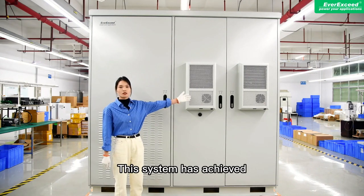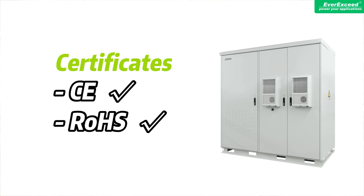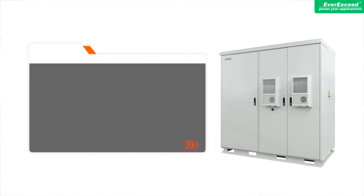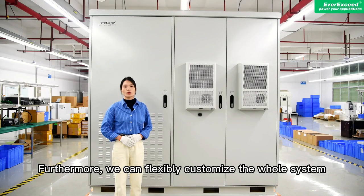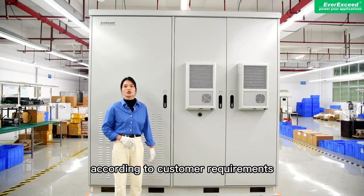This system has achieved CE certification, UN 38.3, IEC and EN 62109, IEC and EN 62477, IEC and EN 61000, and CQC test reports. Furthermore, we can customize the whole system according to customer requirements.